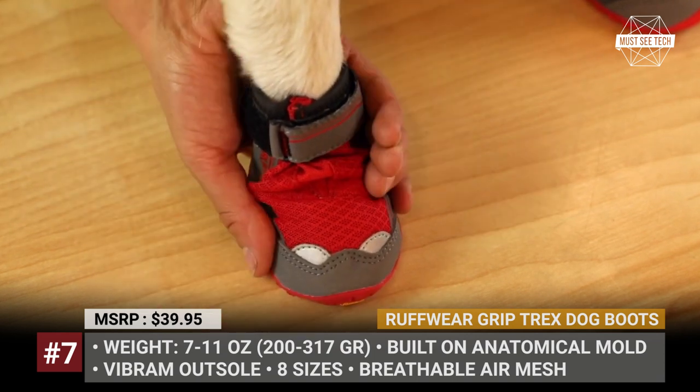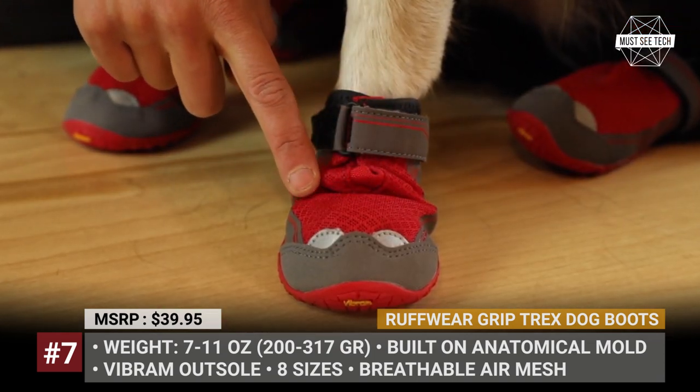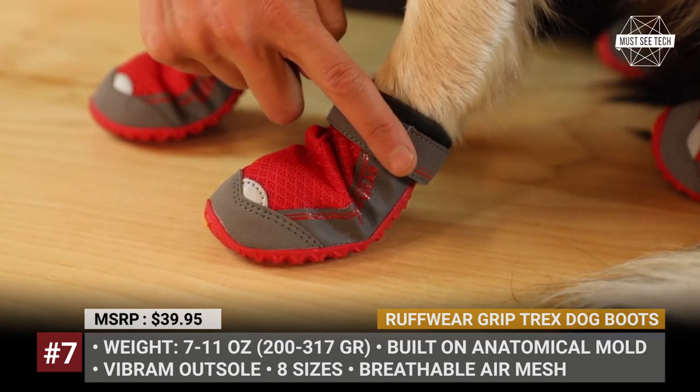Due to the use of quality materials, even the biggest size of the Grip Trax weighs just 11 ounces. Finally, there are reflective inserts for extra safety in low-light conditions.